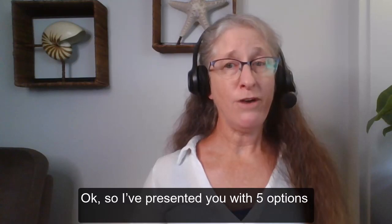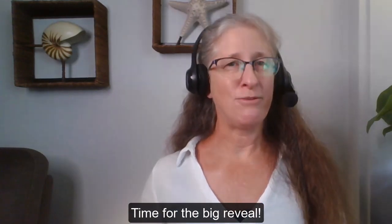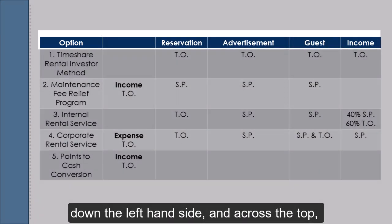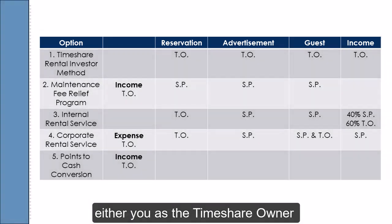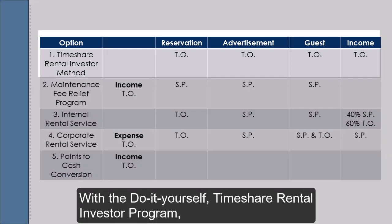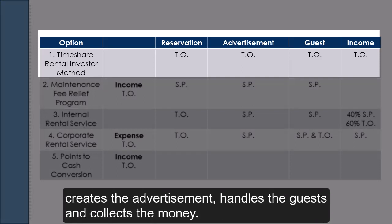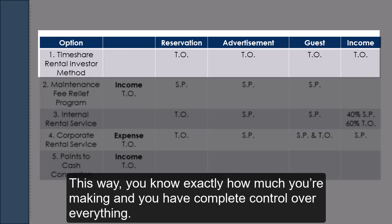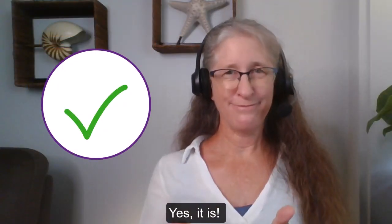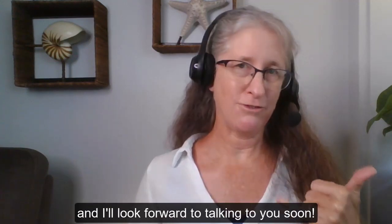I've presented you with five options — did you spot the scam? Time for the big reveal. Take a look at this chart where I've laid out each of the different programs on the left-hand side, and across the top we have who does what — either you as the timeshare owner or the service provider. With the do-it-yourself timeshare rental investor program, the timeshare owner makes the reservation, creates the advertisement, handles the guests, and collects the money. You know exactly how much you're making and have complete control over everything. Yes, it is a legitimate program — if you'd like to enroll, just schedule a discovery call using the link in the show notes below.